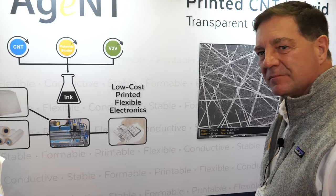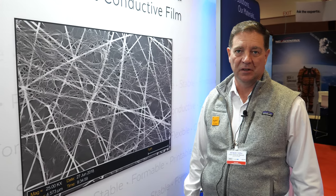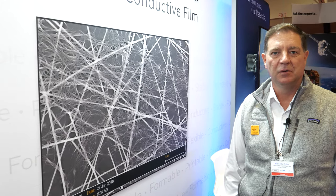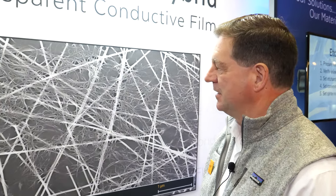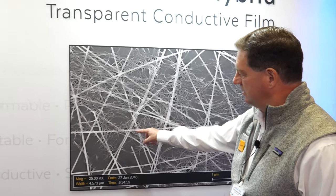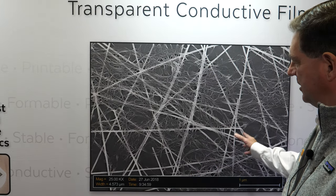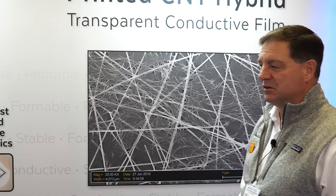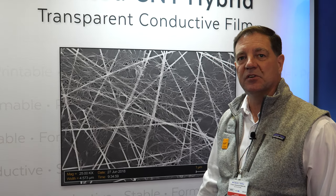How does it work? A hybrid material is a case where you take one material and combine it with another, where one plus one is much greater than two — something like ten or a hundred. In our carbon nanotube hybrid, we have silver nanowires coated onto a surface, and we have carbon nanotube materials printed on top of the silver nanowires. So this noodle-like structure and this rigid rod type structure is the hybrid material.